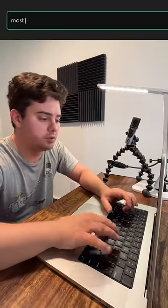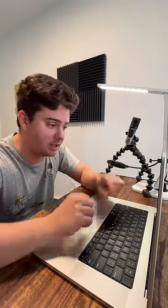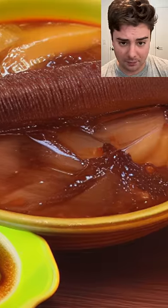So let's just type in 'most delicious food' in English. This looks like some kind of fried bread. I want to try that same query but in Chinese — 'Sui hao che de donxi.' Oh my god, that is a sea cucumber. I don't think that is a food.